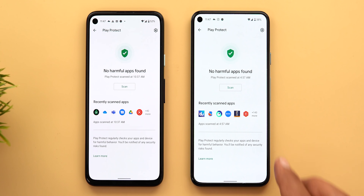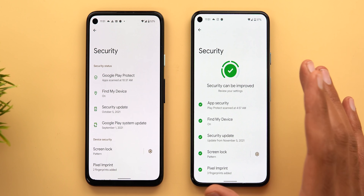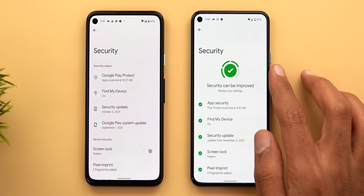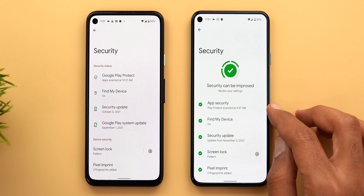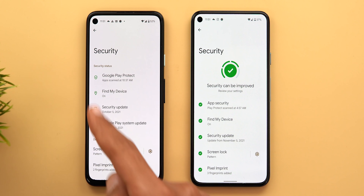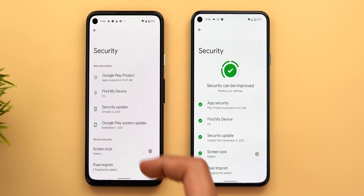Back on the settings page, another difference is that Google Play Protect is now called App Security, though both take you to the same page in the Google Play Store. The rest of the options are exactly the same, but the key conceptual difference is that these options now contribute to your overall security score — for example, Find My Device being activated counts toward your security, and secured apps count as well, rather than being isolated security options under your settings.